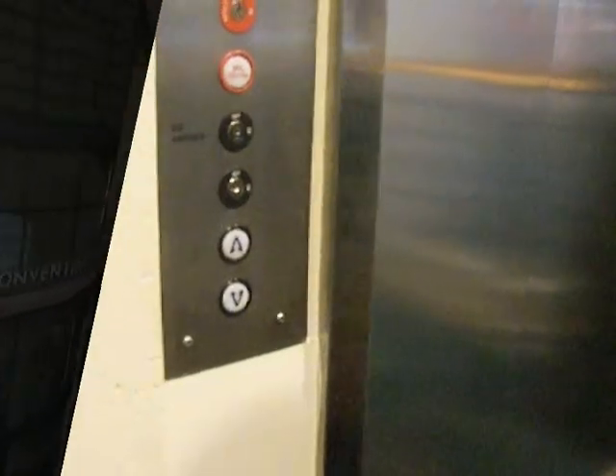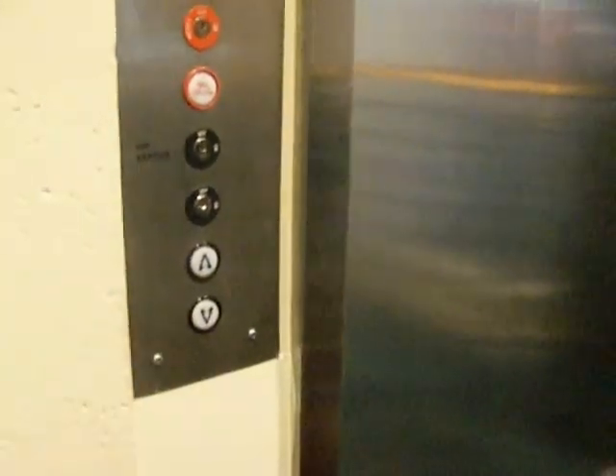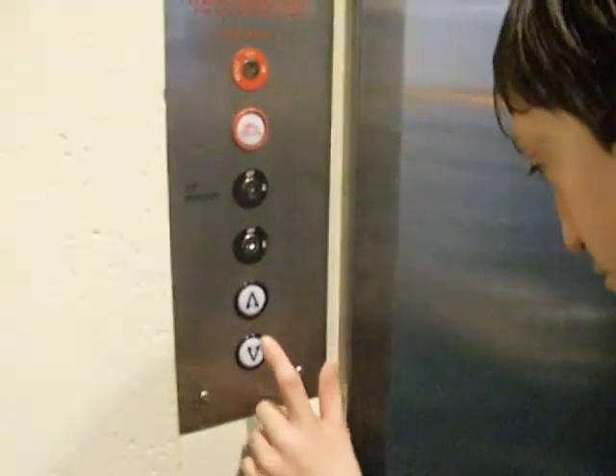This is the elevator at the Convention Center in Charlotte — downtown Charlotte. It's big. This is one of these big elevators.